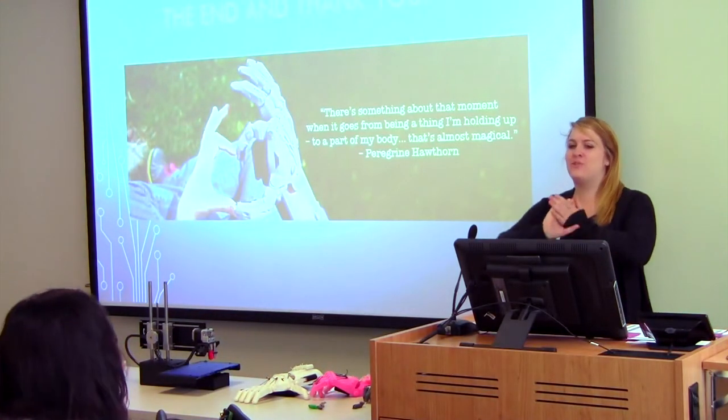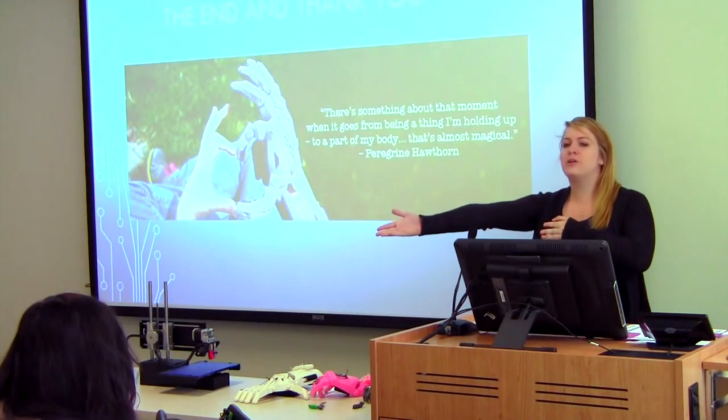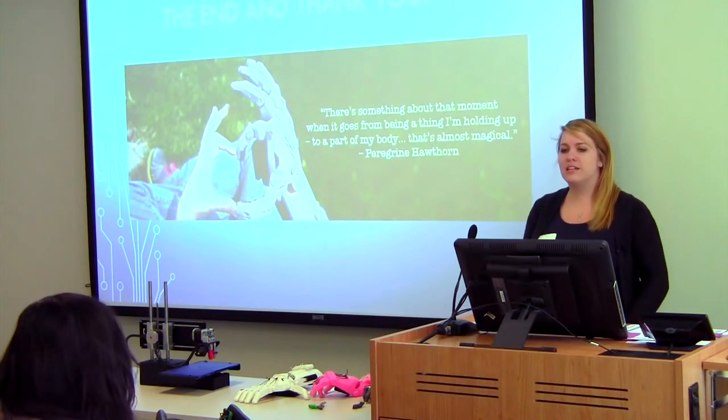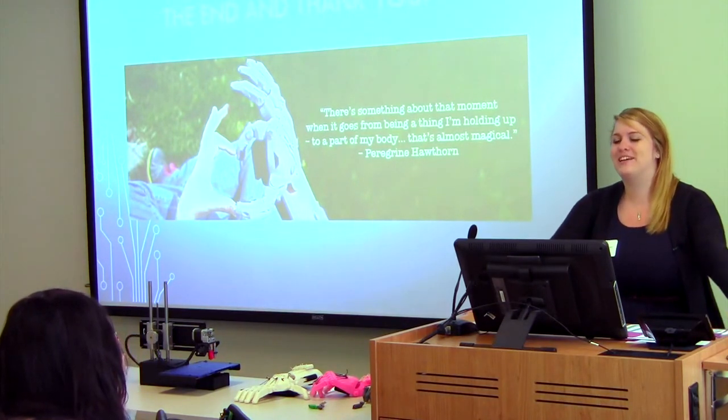If anyone is interested in volunteering, Dr. Boubar right in the front — give him your name. We have two 3D printers now, so if you want to help out and send hands to Enable, it's a great cause. It really makes me smile every day how much they do for these kids.